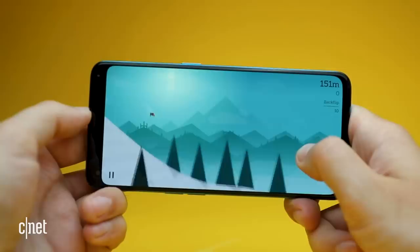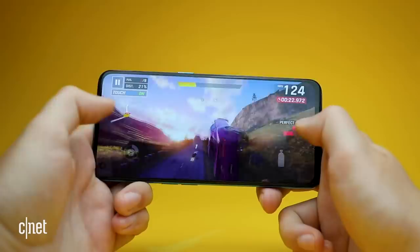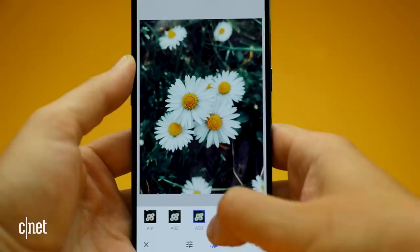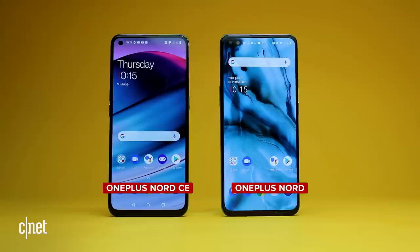More demanding titles like Asphalt 9 Legends are perfectly playable for all but the most demanding of gamers. Photo editing in Snapseed is just as smooth as you'd expect on any flagship phone, while simply navigating the Android 11-based interface was smooth and free of any stutter or lag. While its benchmark performance might be a little lower than last year's model, in real-world use you probably won't notice much difference. This phone is more than powerful enough to tackle all of your everyday essential tasks.